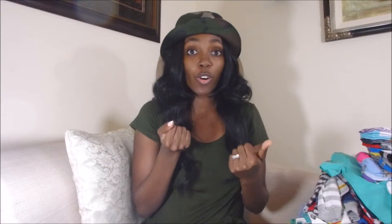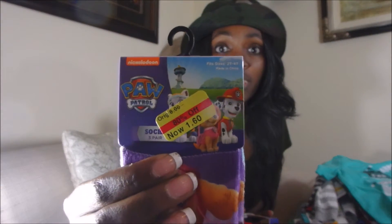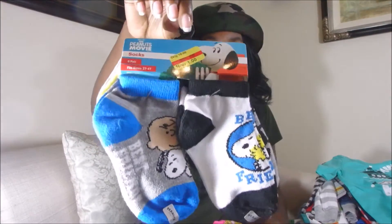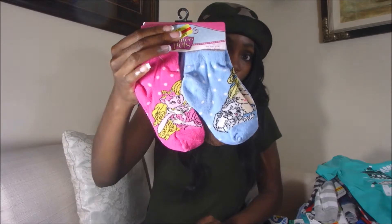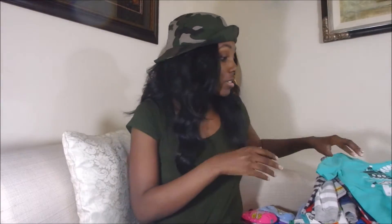The first store I went to was Kohl's — and if you hear my children in the background, I am a mom so you're going to hear them. First I picked up these Paw Patrol socks for Aurora and they were just $1.60. Picked up some Blaze ones for Gabe, then Snoopy ones for Gabe — $1.00 for a six-pack. And Palace Pets for a six-pack. What a steal from Kohl's.